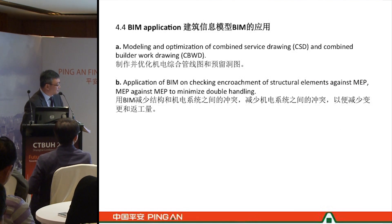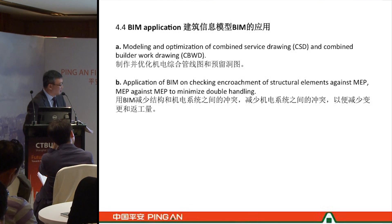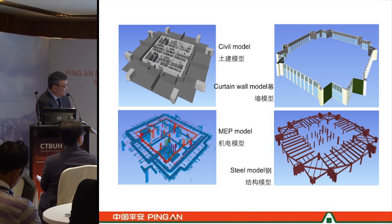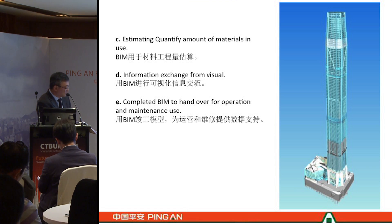We have adopted BIM application to help resolve conflicts through the CSD and combined services drawing coordination process. We will ultimately use this BIM system for ongoing management of the tower. BIM models help us identify possible conflicts between the MEP system and the structure. Even on the curtain wall we can test whether there are conflicts between the curtain wall and the steel structure. We also use BIM to estimate quantities, test construction methods, and support operation and maintenance.